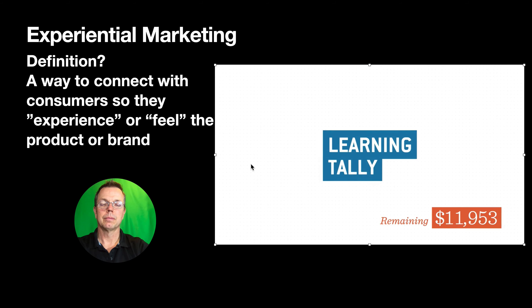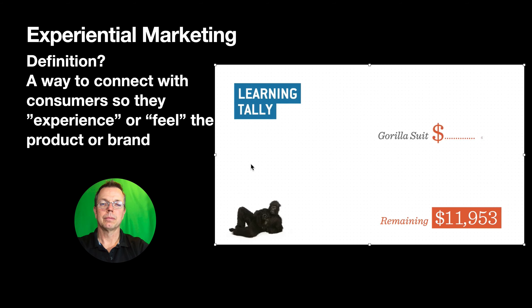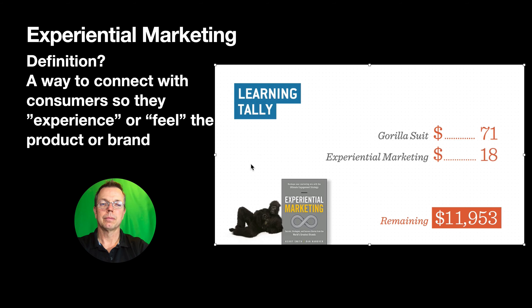Here's what I spent this episode: I bought a gorilla suit on Amazon for $71, the book Experiential Marketing for $18, and the trip to LA including flights and Roscoe's was $503. Total spent: $592. That leaves me with $11,361 of the $15,000 I started with.